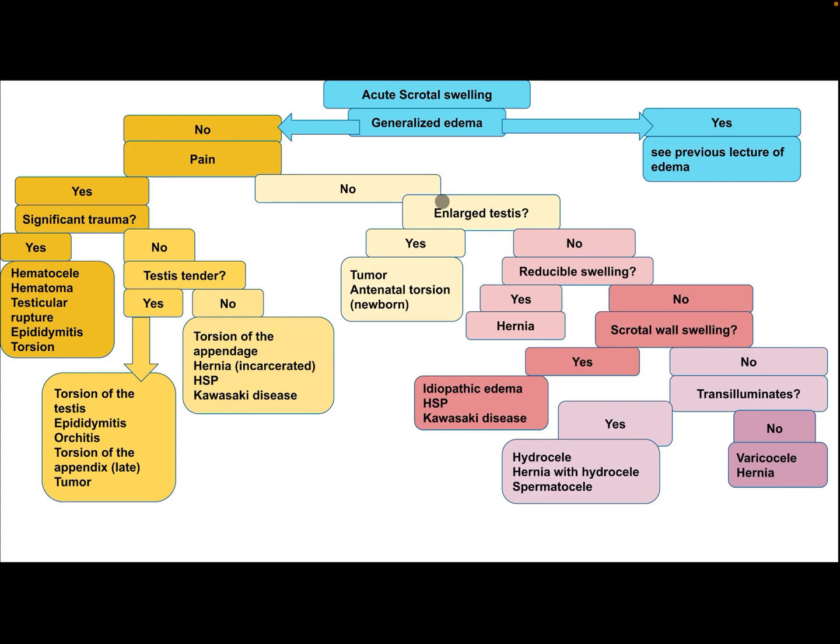If there is no pain, ask: is there an enlarged testis? If yes, consider tumor or antenatal torsion (in the neonatal period). If the testis is not enlarged, is the swelling reducible? If yes, this is hernia. If not reducible, is there scrotal wall swelling? If yes, consider idiopathic scrotal edema, Henoch-Schönlein Purpura, or Kawasaki disease. If no scrotal wall edema, does it transilluminate? If yes, consider hydrocele, hernia with hydrocele, or spermatocele. If it does not transilluminate, consider varicocele or hernia.